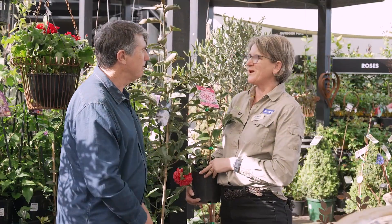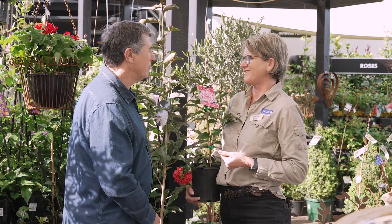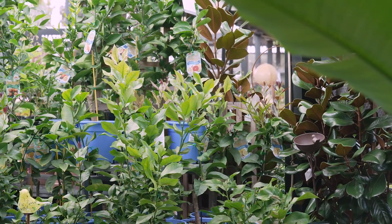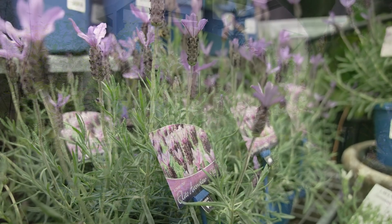Sun is a really important thing when choosing plants, Kim. It's important that you get the right sort of plant for the right sort of light. That probably is one of the main reasons we see plants fail — choosing a plant that's not right for that spot in your garden. If you're looking for a full sun plant, something like a rose would be magnificent. Citrus are great, osteospermums, lavenders — all of those plants like a good amount of sun.